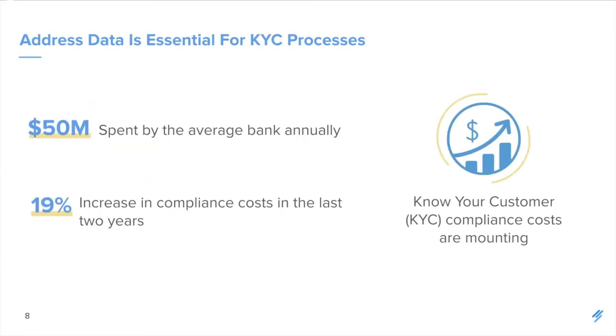I want to talk a little bit about KYC, or know your customer compliance. This has become a notoriously vague piece of the Patriot Act, which requires that all financial service providers conduct appropriate due diligence on each of their customers. In theory it sounds straightforward, however there are no clear-cut guidelines for how to actually do this. So companies have to create these processes themselves or outsource them to third-party KYC providers. These compliance costs are significant and they're only going to increase.